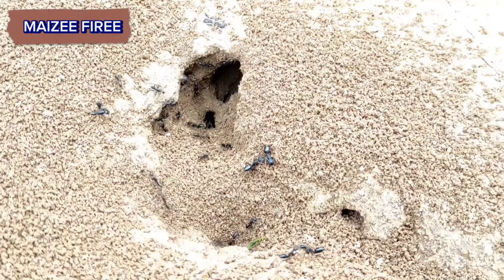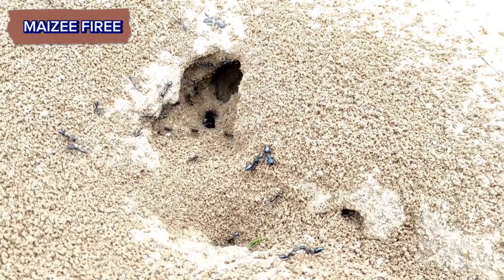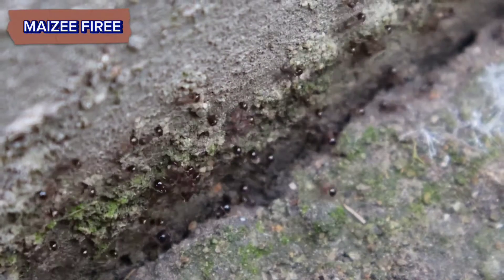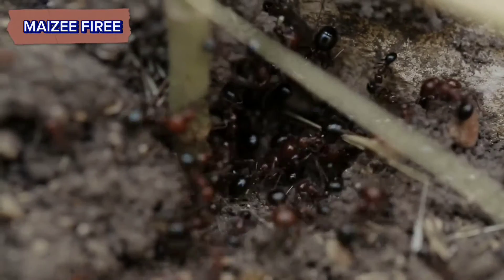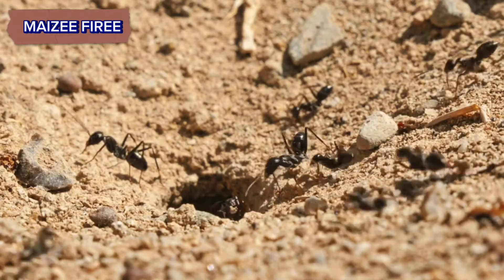Find a line of ants moving in a single direction — they often lead back to their nest. Ants move in and out of the nest along the same routes, so follow them patiently.